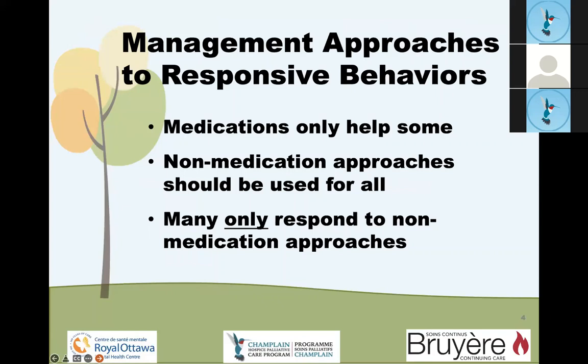The management of behavioural disturbance can sometimes be treated with medications. Even when medications are used, non-medication approaches should always be used. And many behaviours only respond to non-medication approaches.